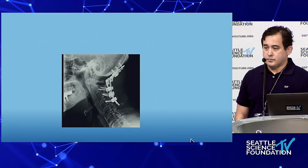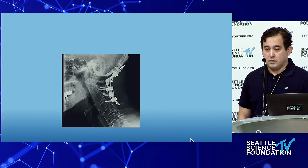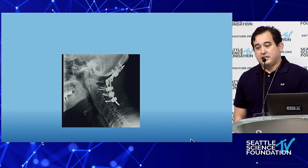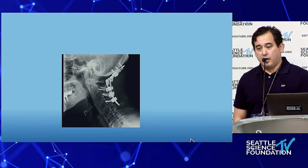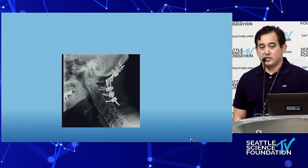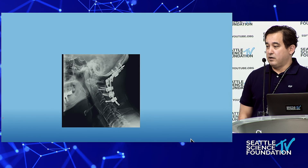Question from the audience: how do we determine intraoperatively the correct angle for the cranial cervical junction? The speaker responded: I've made mistakes and had to correct them. When I was younger, I sometimes put patients in too much of a military position, which can lead to difficulty extubating and with breathing and swallowing. When possible, I get an intraoperative CT to assess how it looks overall. I don't have a specific angle.